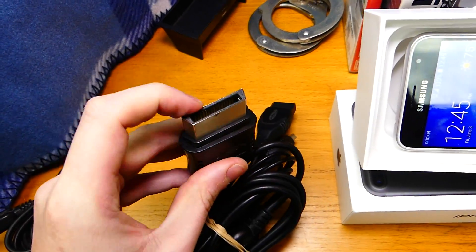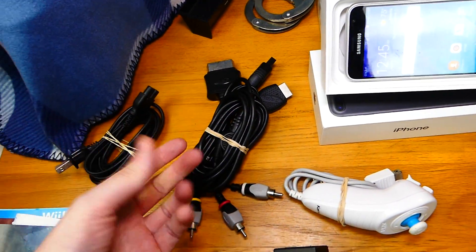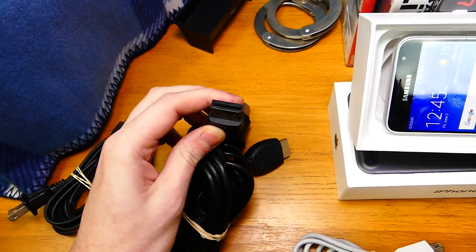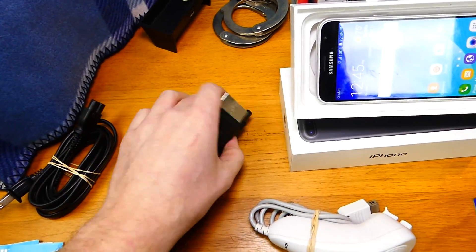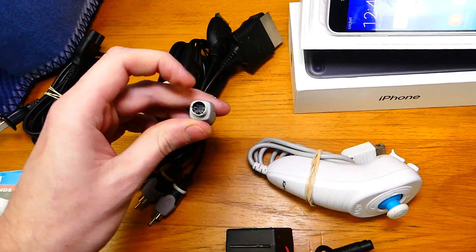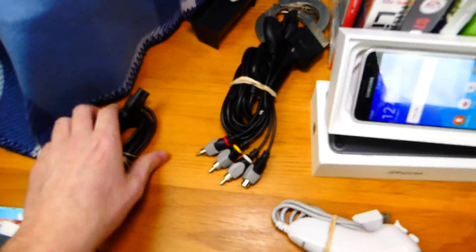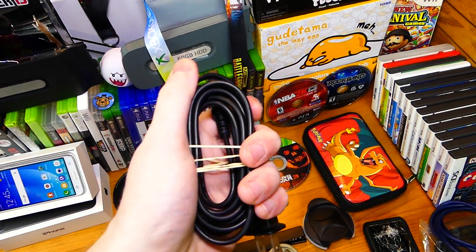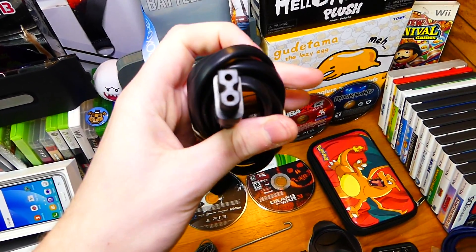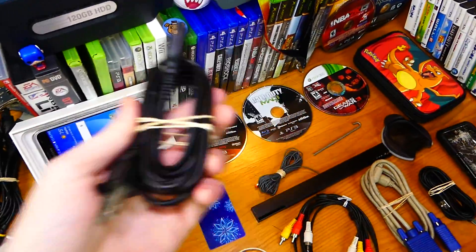This AV cable set is actually really useful. You plug this into the Xbox 360 if you lose your AV cables — it's generic for three different consoles. I believe this one's for the Wii and this one's for the PS3. And the one for the Wii I believe might be the GameCube controller one, because you can play GameCube on the Wii. This other cable plugs into the TV or a radio and is generic for different consoles. This one does work — I did test that out.